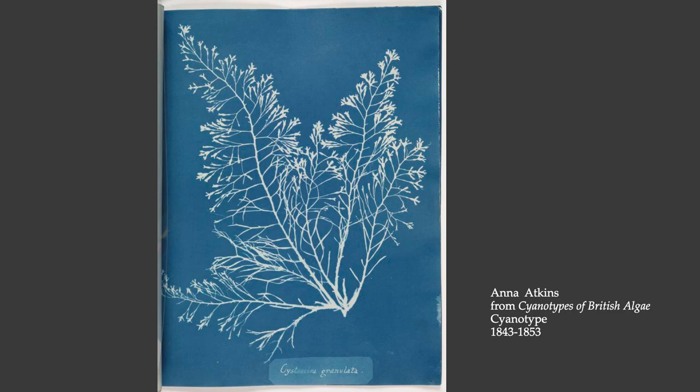She was able to use the cyanotype process to document the precise qualities of specific botanical specimens. About cyanotypes: they are blue in color, as you can see. They're closely related to the calotype, but where the calotype uses silver salts, the cyanotype uses iron salts — so it's chemically just slightly different. The process of making cyanotypes is very closely related to the process of making calotypes.